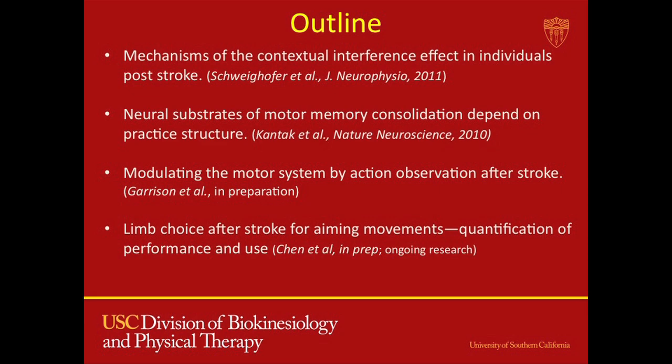The first study has to do with mechanisms of the contextual interference effect in individuals post-stroke. This is a recent paper we published in the Journal of Neurophysiology last year. The work is completed, but only in the first two projects do we have published data. The last two are more hot off the press.